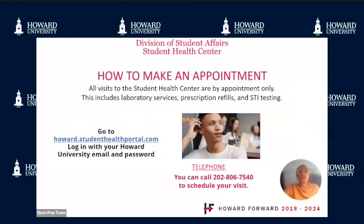All visits to the Student Health Center require an appointment. This includes laboratory services, prescription refills, and STI testing. Appointments can be made via the patient portal at howard.studenthealthportal.com, logging in with your Howard University email and password. You can also call 202-806-7540 to make an appointment.